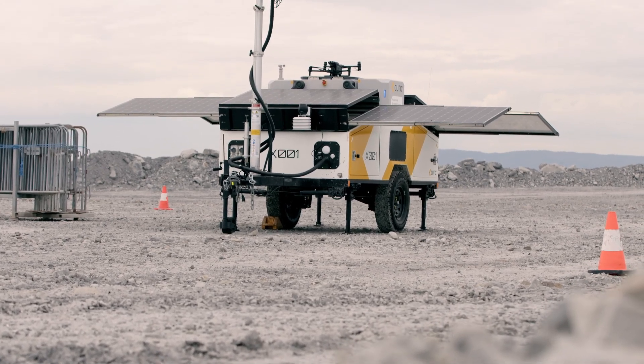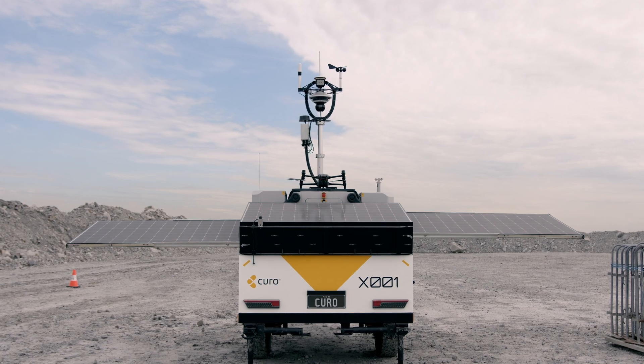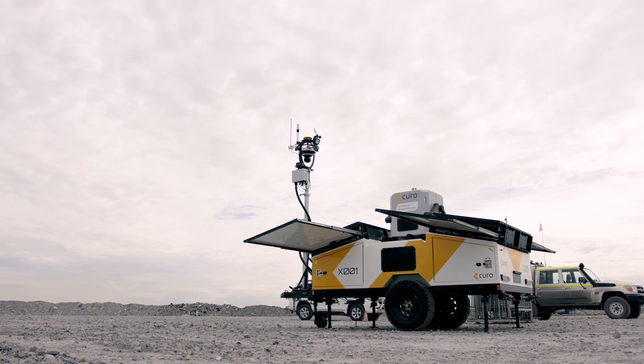With the evolution of HubX, I can see its deployment being able to streamline the surveyor's workload through the automation of UAV operations.